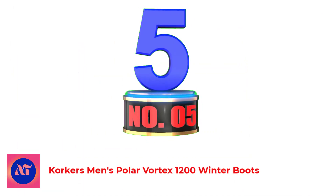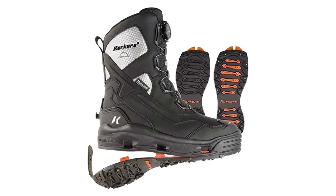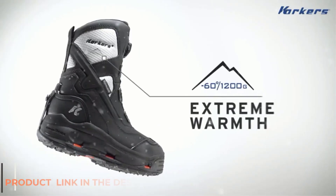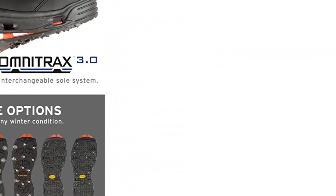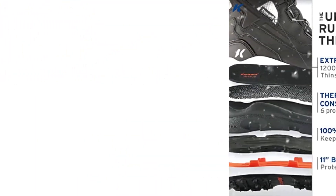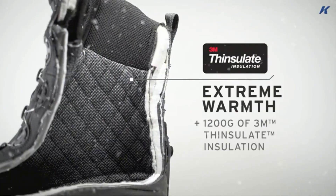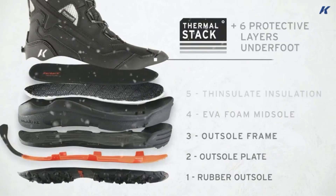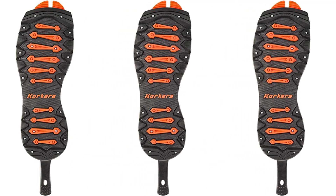Number 5: Corker's Men's Polar Vortex 1200 Winter Boots. While not a traditional snowmobile boot, these boots from Corker are something you should look at for a warm, dry boot with tremendous support for activities on the sled and off. These boots feature 1200 grams of 3M Thinsulate insulation for maximum warmth while out on your sled, and a 100% waterproof construction ensures your feet stay dry. For additional warmth, Corker has integrated Fahrenheit heat warmer compatibility into their premium aerogel frost barrier footbed. One of the best-selling points is that they're available with their Omnitrax 3.0 interchangeable soles.